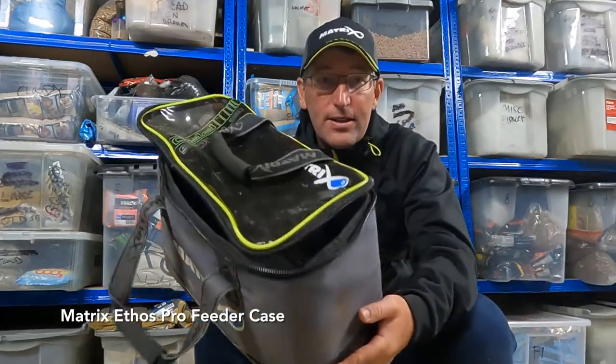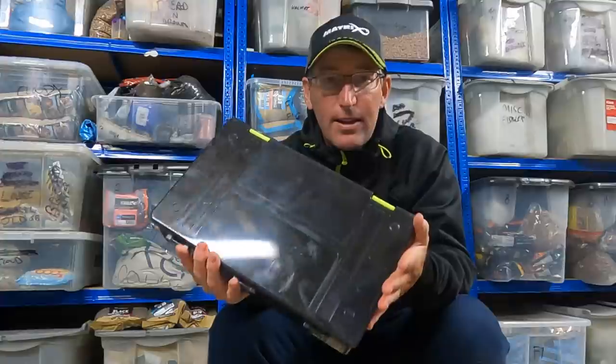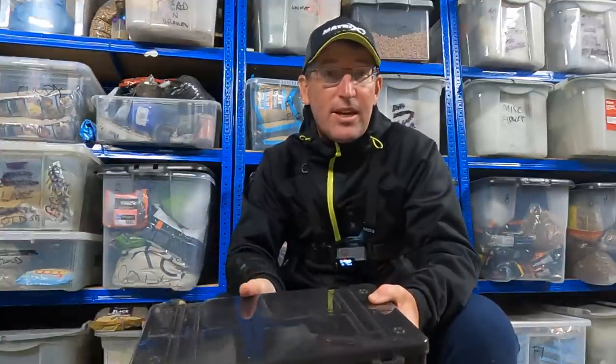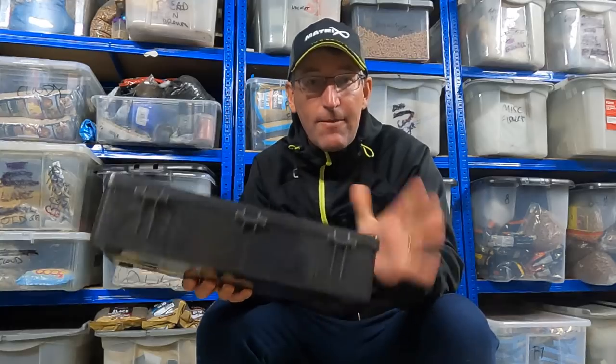At Tamar I took a great big bag of feeders — two tubs filled to the brim — and carried them to my peg every day, sometimes up to a mile walk. At snaggy venues with lots of rocks or weed beds you need multiple feeders. I've always said don't carry just one feeder; you want three or four minimum of each size you commonly use. If you need a 30 or 40 gram feeder to reach a certain distance and you lose it, you're stuck making do with something that's not quite right.